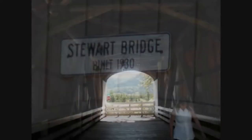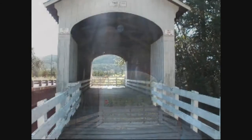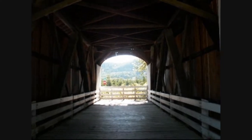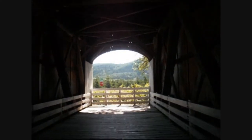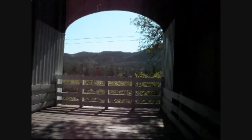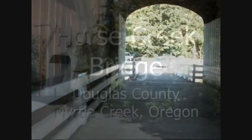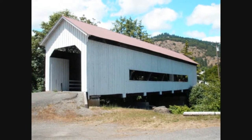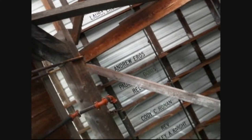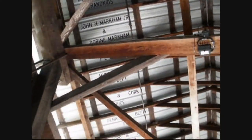Near Walden, Oregon, the Stewart Bridge is of a Howe Truss design, built in 1930. This bridge is 60 feet long and spans the Row River. Built in 1930, the Horse Creek Bridge — also known as the McKenzie Bridge — now sits in a park in Myrtle Creek, Oregon. It spans Horse Creek at a length of 105 feet long.